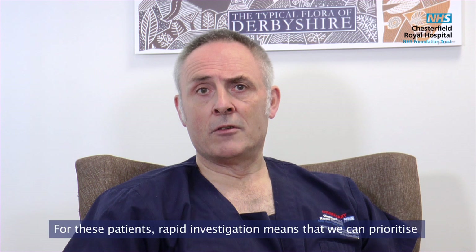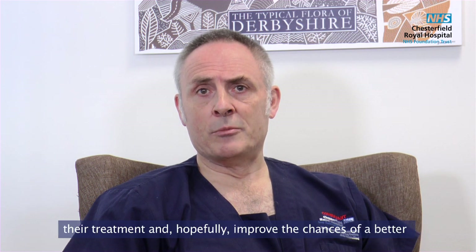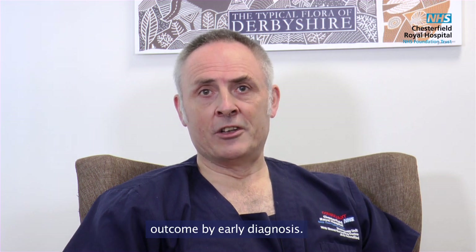However, in a small number we do find cancer. For these patients, rapid investigation means that we can prioritise their treatment and hopefully improve the chances of a better outcome by an earlier diagnosis.